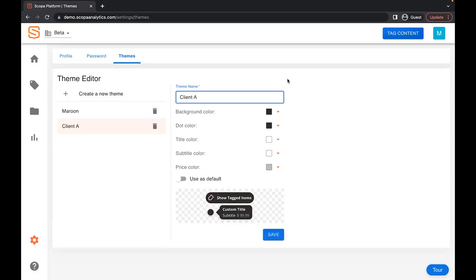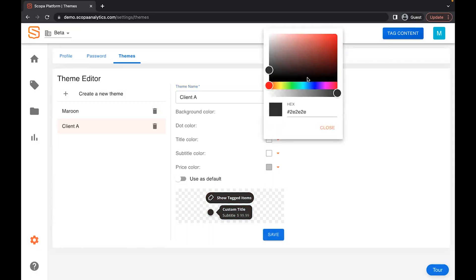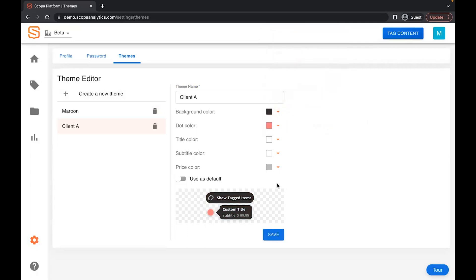The default tag is based on best practices from popular social media platforms and is proven to convert. But if you want to go above and beyond, you can also create a theme to match your branding. Creating a new theme is simple — set the theme name, pick the colors and tag style, and you're ready to go. This is super helpful whether you're using it for your own site or managing multiple clients. If you want to use the same tag style automatically, just set your preferred theme as the default. Then, when you create a new tag, you can choose from your library of themes.